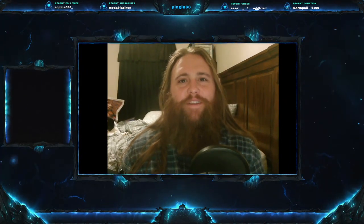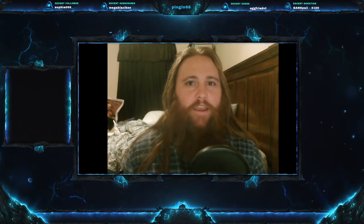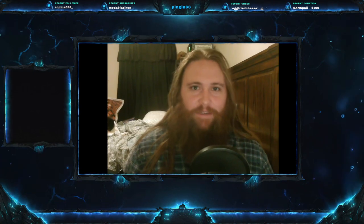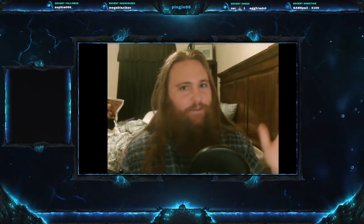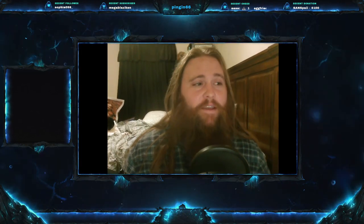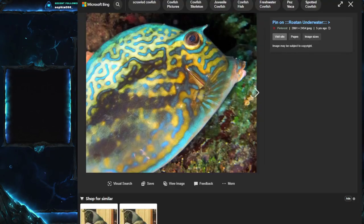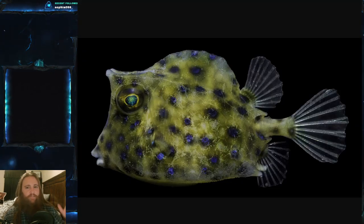Welcome everyone to this week's video. Today we are on Fish Friday number 148, and we have a good one for you. Today's fish was requested by a YouTube viewer — it was too cool to pass up, and frankly I'm surprised I haven't done it yet. Today's fish is the scrawled cowfish.